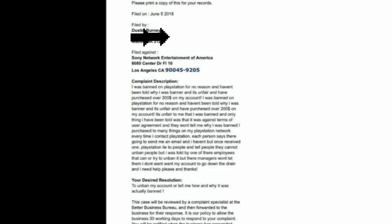What you do is go to this website called the Better Business Bureau — I'll put a link in the description. Basically what I did was file a complaint against Sony, gave them all my information to contact me. They basically sent a letter to the supervisor at the headquarters — Sony Network Entertainment of America in Los Angeles, California.